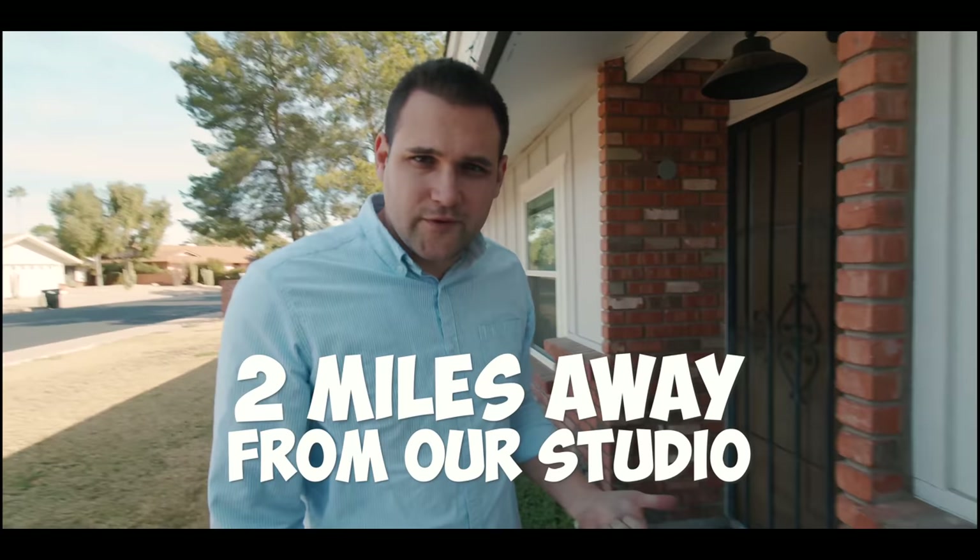Welcome to our new studio. It's not done yet — the walls aren't painted. What happened is we bought a house so we could shoot more videos here, and we're renovating the whole thing. No one's living here; this is just for us to film videos in. It's an ordinary house, and we're going to go inside and see what we can get out of it.